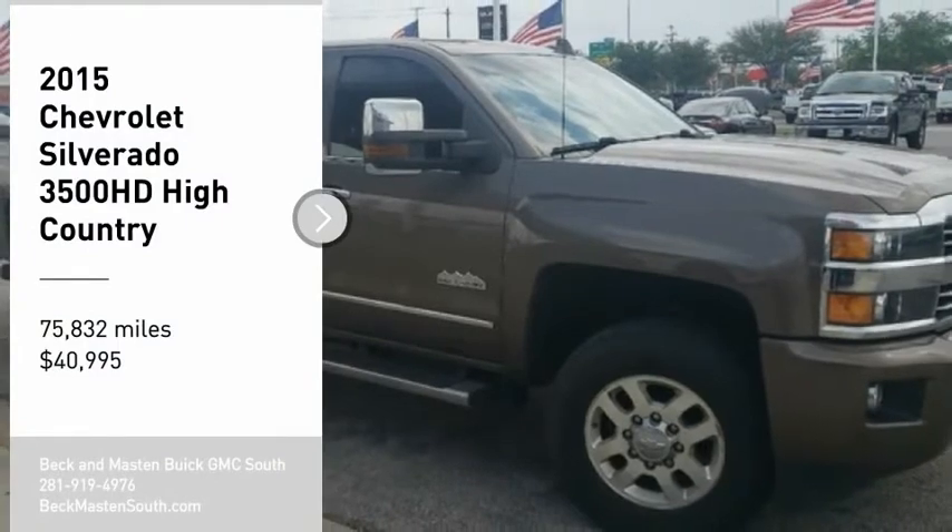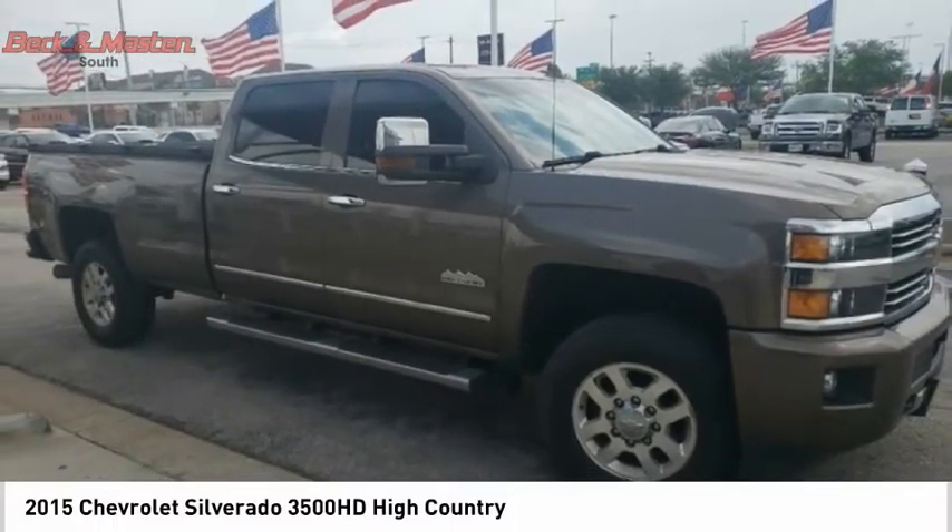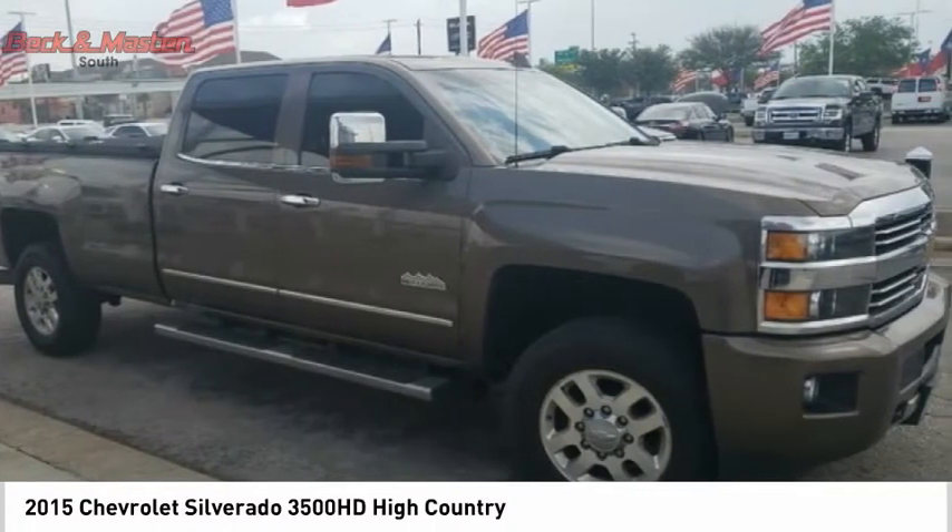You are going to love the 2015 Silverado 3500 HD. Pros: everything. Cons: nothing.